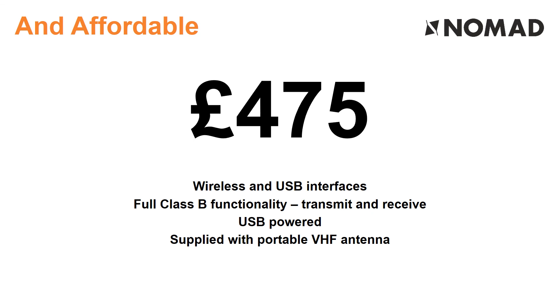Nomad is also affordable. Despite the WiFi interface, it costs no more than existing Class B transponders and introduces AIS safety to a wide new range of boaters. Thanks for listening.